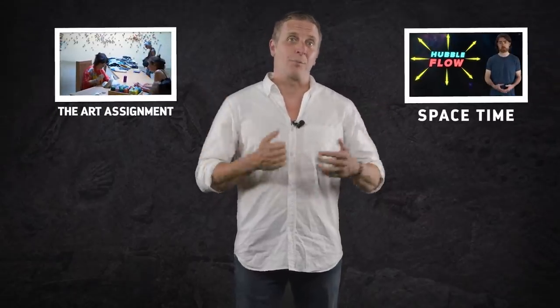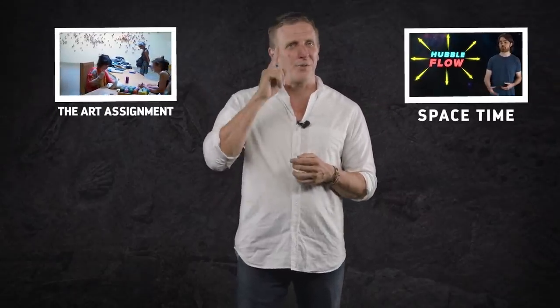What do you want to know about the story of life on Earth? Let us know in the comments, and don't forget to go to youtube.com/eons and subscribe. Now do yourself a favor and check out some of our sister channels from PBS Digital Studios. Your brain will thank you.